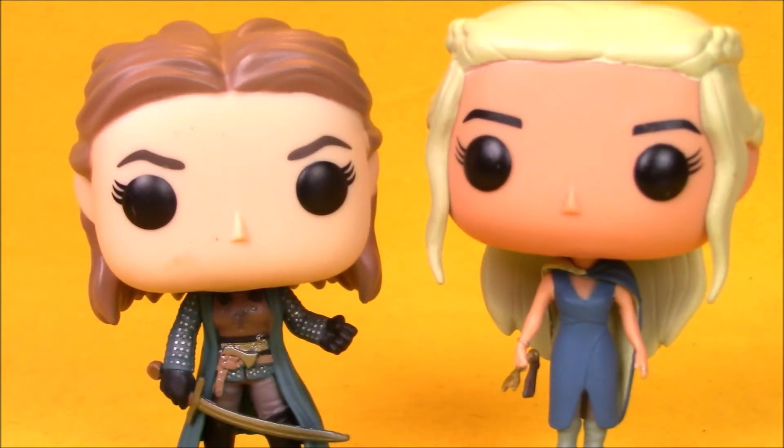Here's Yara alongside Daenerys, and you can see what I'm talking about with her arms. Look at how thin Daenerys' arms are — they're trying to give her that female body type. But it's so drastically petite compared to the male figures. So Yara's kind of like a nice happy medium, which I would imagine a female pop should look a little bit more like Yara than the ridiculously thin Daenerys Targaryen.